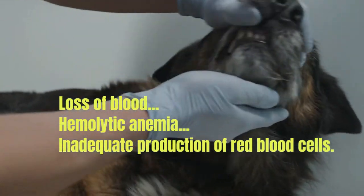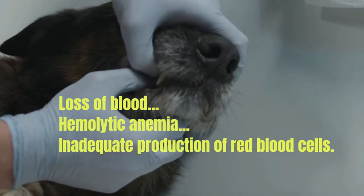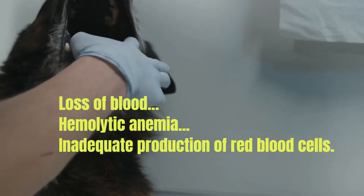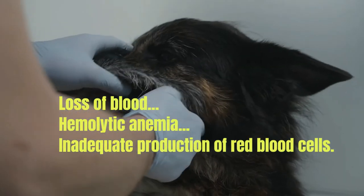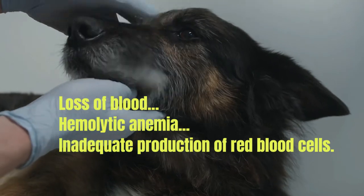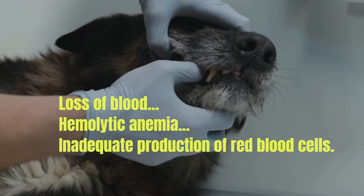Inadequate production of red blood cells — the formation of red blood cells can be impaired in chronic diseases, such as those suffered by the kidneys or liver. Likewise, the loss of iron due to chronic bleeding from gastrointestinal ulcers or serious infestations of blood-sucking parasites is another cause. Some drugs and tumors can also affect this production.